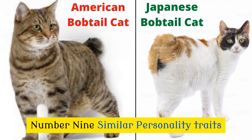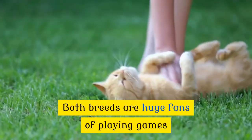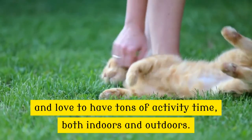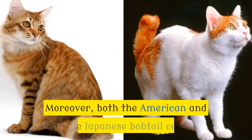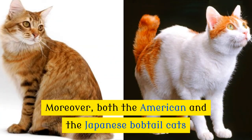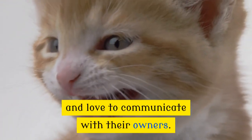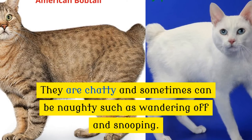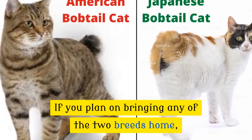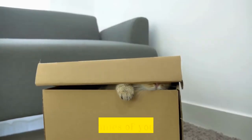Number 9: Similar Personality Traits. Both bobtails are similar when it comes to their personality. Both breeds are huge fans of playing games and love to have tons of activity time, both indoors and outdoors. Moreover, both the American and the Japanese bobtail cats are known to be amazing family pets and love to communicate with their owners. They are chatty and sometimes can be naughty, such as wandering off and snooping. If you plan on bringing either breed home, be prepared to find them investigating different nooks and crannies of your home.